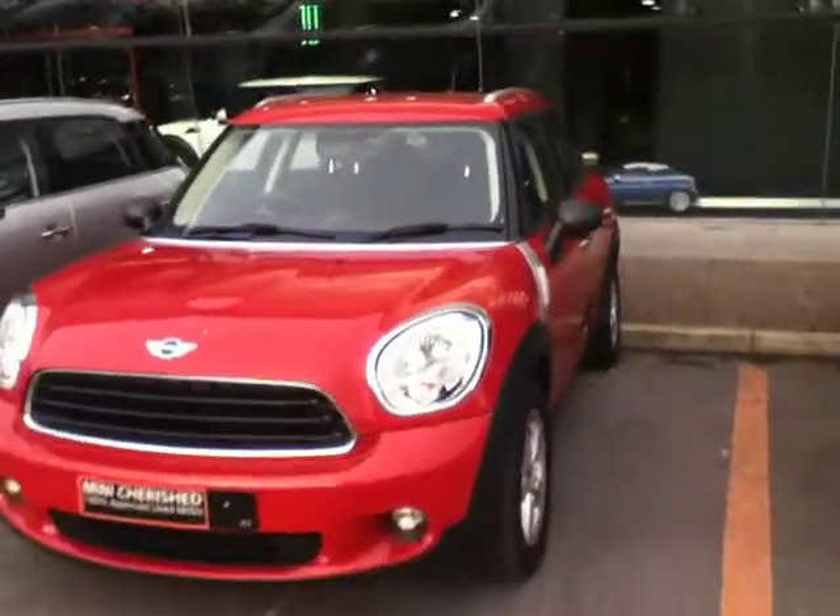As you move on you can see the car is prepared to the highest standard. It's part of our Mini Cherish range. Cars have to be prepared to the highest standard inside and out.